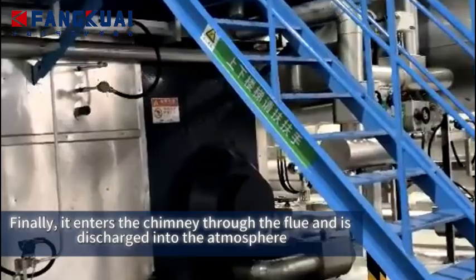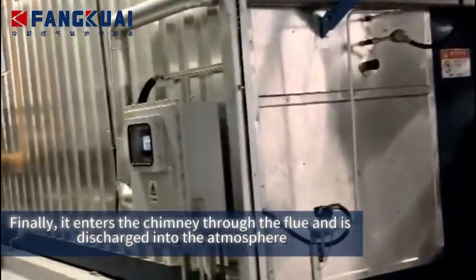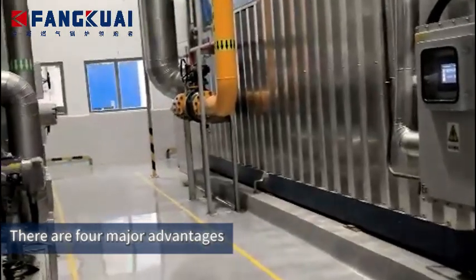Finally, it enters the chimney through the flue and is discharged into the atmosphere. There are four major advantages.